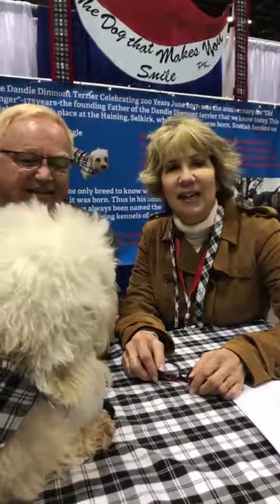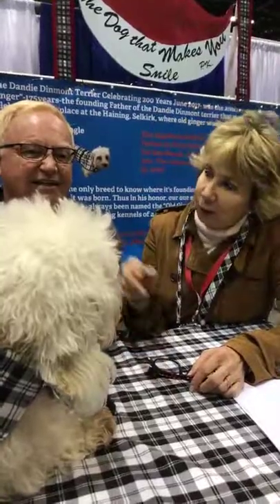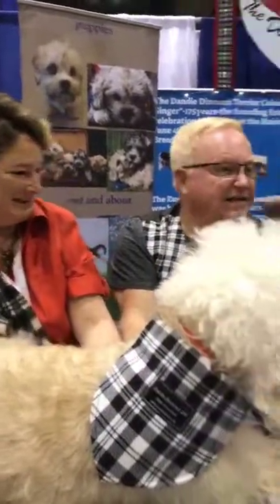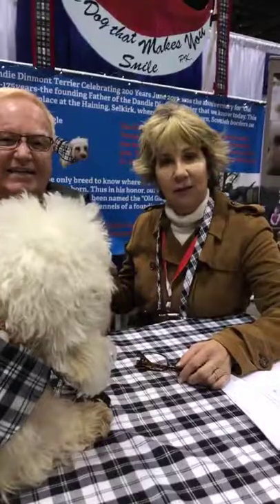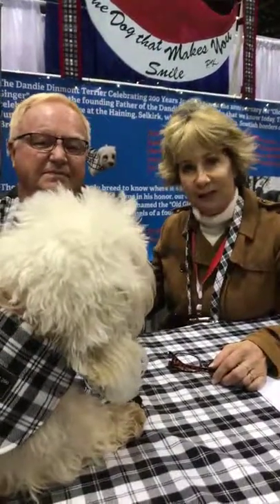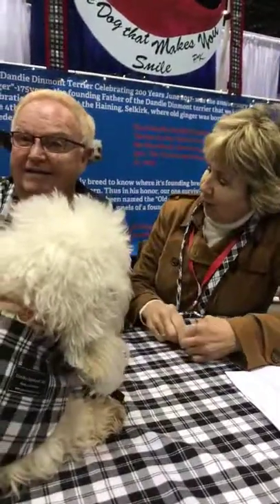I'm from Orlando. I'm at the AKC National Championship Dog Show presented by Royal Canin, and I am here with Laura Reeves of Pure Dog Talk. How you doing? And do you notice anything about all of us?